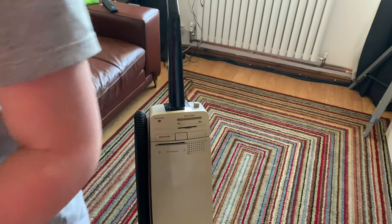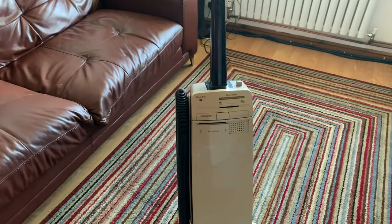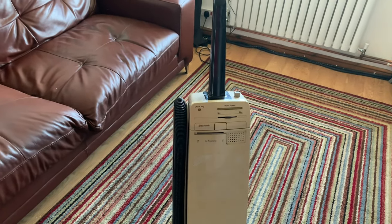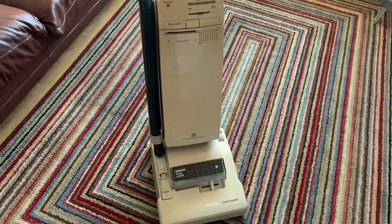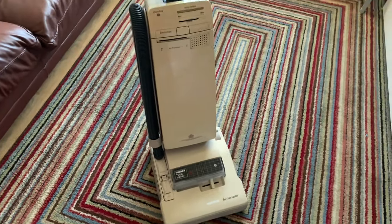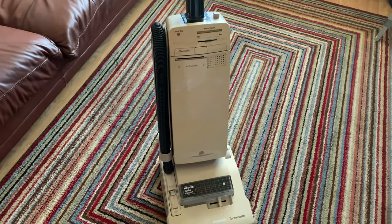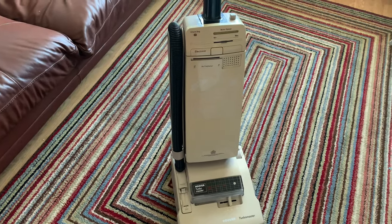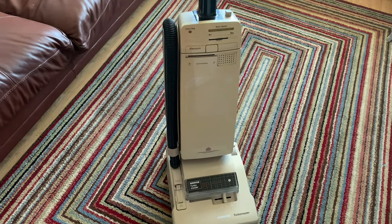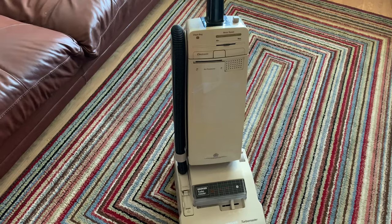On the next video, hopefully we'll get ourselves a new brush roll and give it a good going over — a good test to see how well this Turbo Master Electronic performs. Bye for now, please subscribe to Vacuumatic, thank you very much for watching, and see you on the next one.